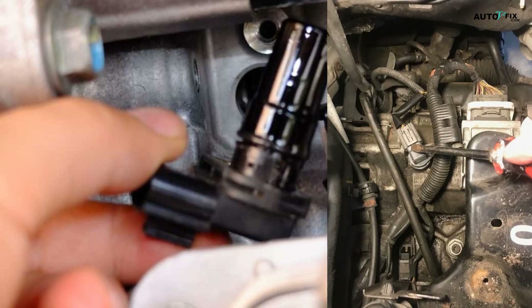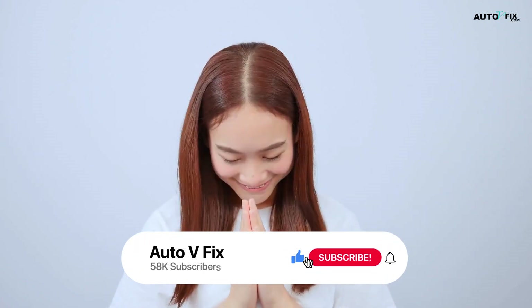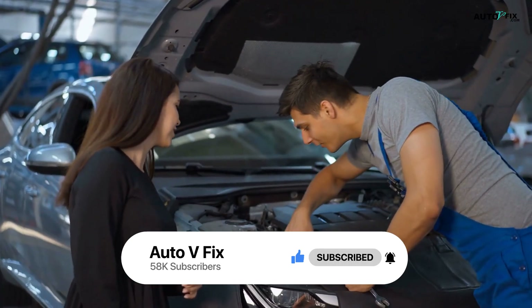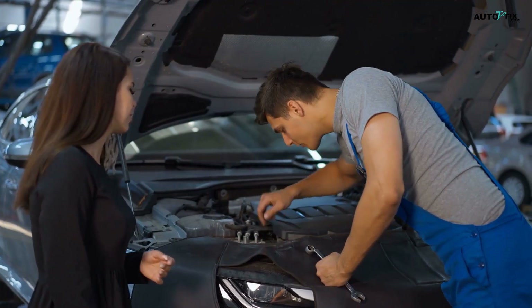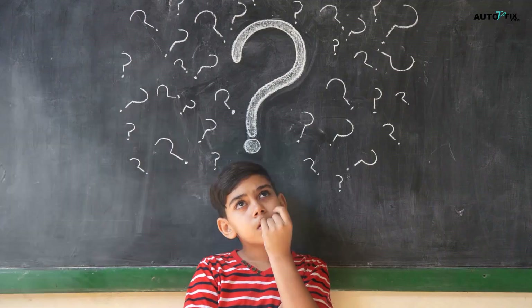So that's the full scoop on transmission speed sensors — what they do, what goes wrong, how to test and fix them, and what it'll run you. If this saved you a trip to the shop, give the video a like, hit subscribe, and check out the other videos I mentioned — especially if your car's been throwing weird codes or your cruise control just quit out of nowhere. Drop your questions below — I'll do my best to help. Catch you in the next one.